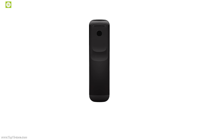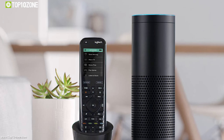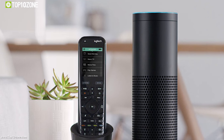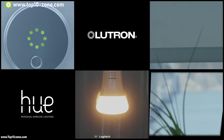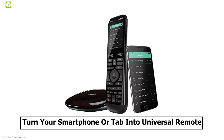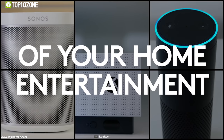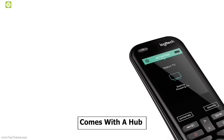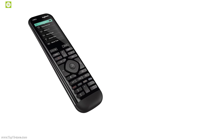Harmony Elite Remote Control is an all-in-one advanced home control for your entertainment and smart devices, which works with Alexa or Google Assistant to let you control your entire home entertainment experience by voice command without leaving your comfort zone. It features a 2.4-inch color touchscreen with motion-sensing backlit keys and one-touch automation, which gives you freedom from the chaos of multiple apps and remotes. It comes with a hub that lets you control devices in closed cabinets or even when away from home without any interruptions.